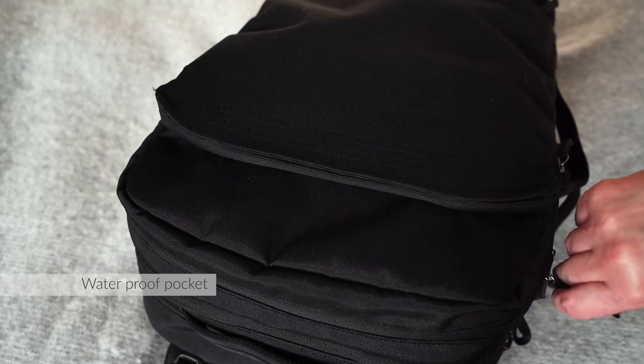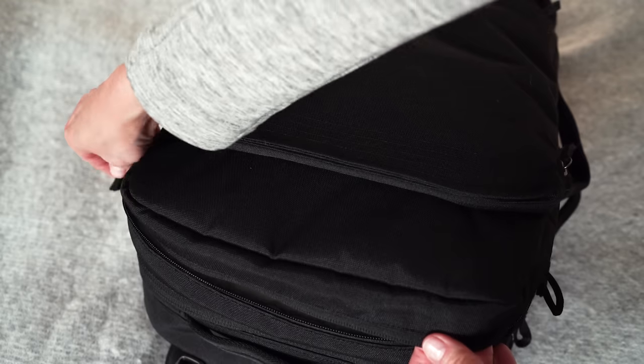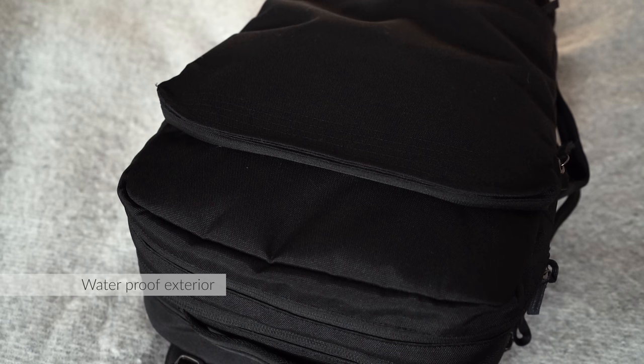The waterproof top compartment is where you can stuff a wet bathing suit, keep items that might spill, or in my case a wet umbrella. All the exterior is also waterproof so hiking in the rain isn't an issue.